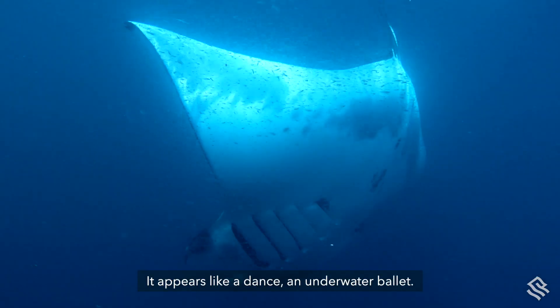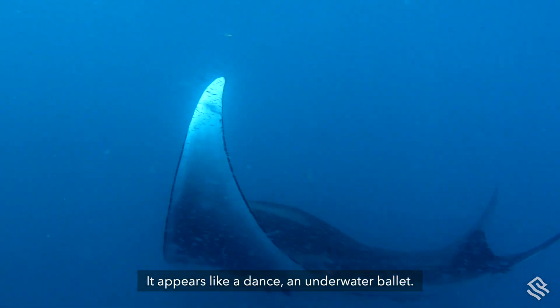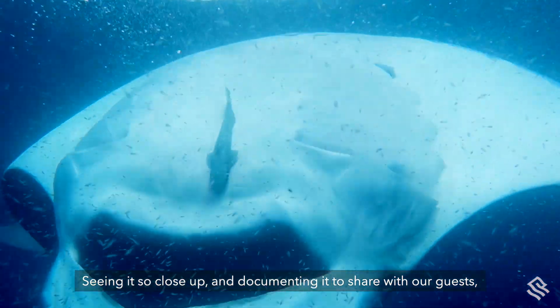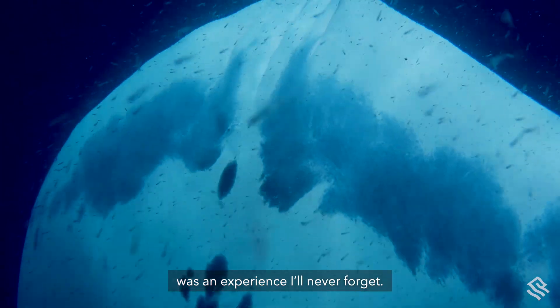It appears like a dance, an underwater ballet. Seeing it so close up and documenting it to share with our guests was an experience I'll never forget.